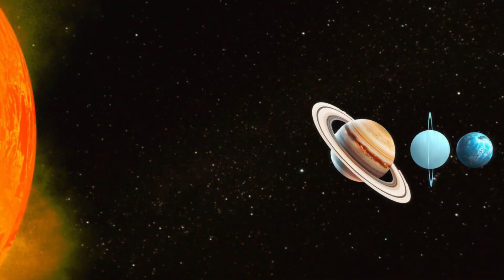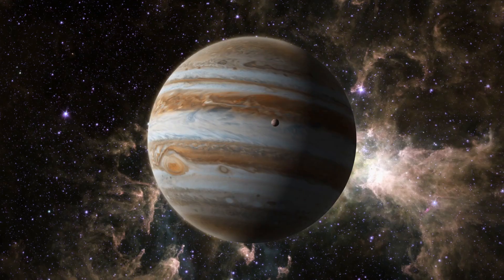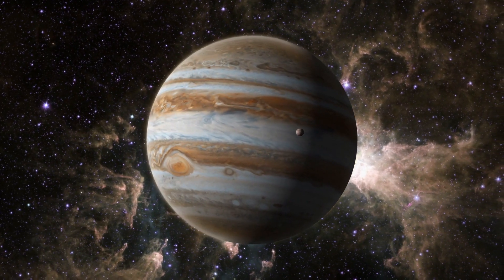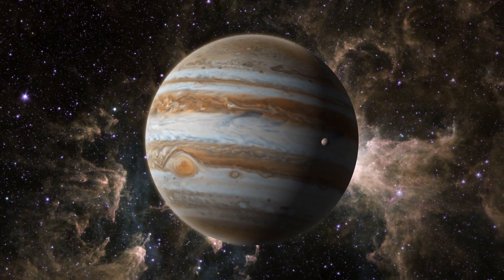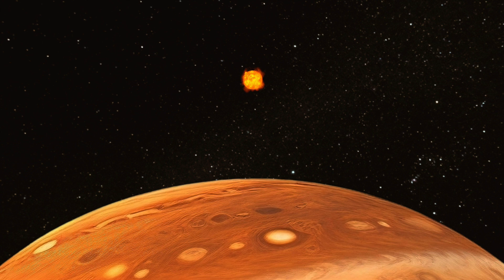Jupiter, the fifth planet from the Sun, around 760 million kilometers away. This is the largest of the gas giants, and to put the size into perspective, if planet Earth was a grape, Jupiter would be the size of a basketball. From the surface of Jupiter, the Sun would appear five times smaller than it would from Earth.